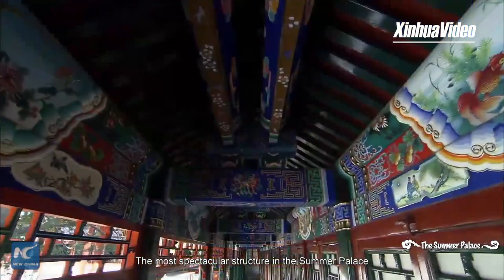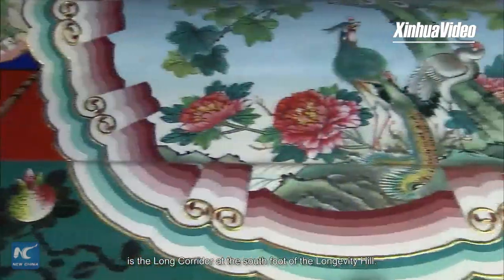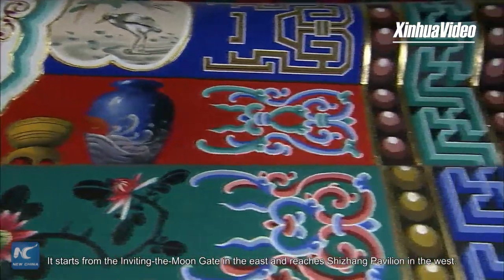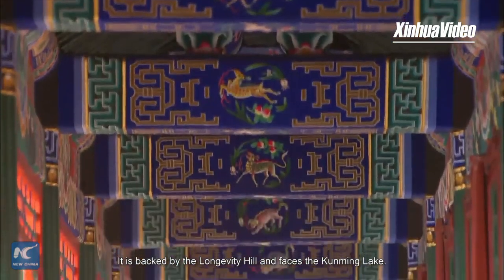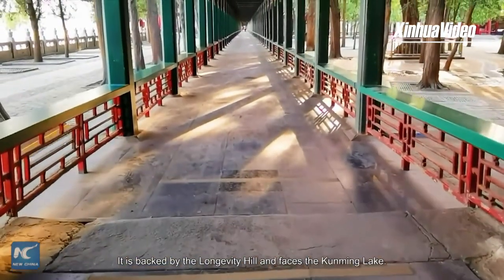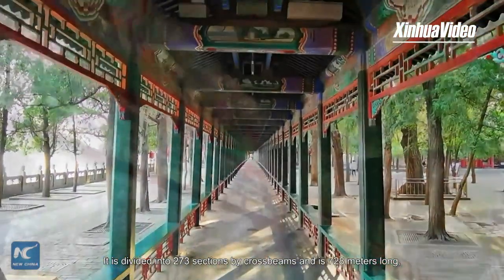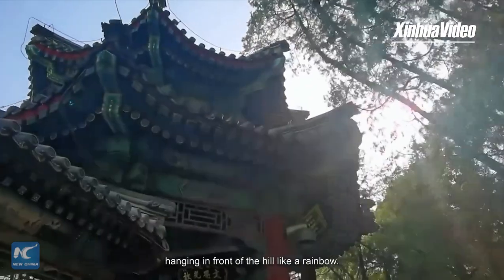The most spectacular structure in the Summer Palace is the long corridor at the south foot of the Longevity Hill. It starts from the Inviting the Moon Gate in the east and reaches Sheshong Pavilion in the west. It is backed by the Longevity Hill and faces the Kunming Lake, divided into 273 sections by crossbeams and 728 meters long, hanging in front of the hill like a rainbow.